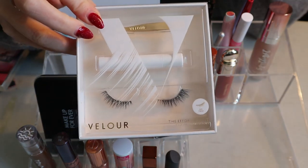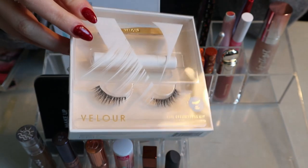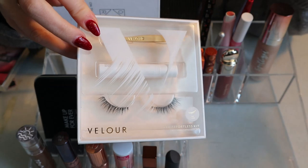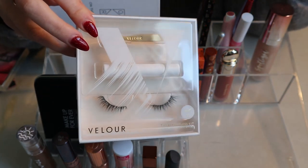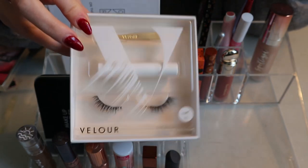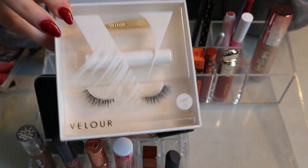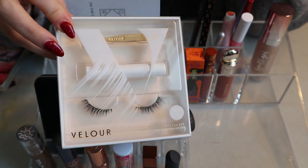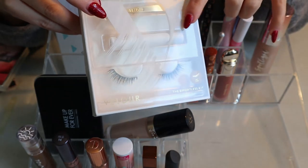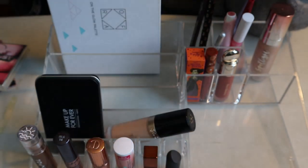I totally forgot about these until just now — the Velour Effortless Kit. I didn't use these this round. I don't really ever wear lashes; I try to force myself by putting them in my shop my stash, but I just don't have an occasion where I feel the need. I'm going to keep them anyway — I would keep this for the applicator and the lash glue, since it's the only lash glue I own.